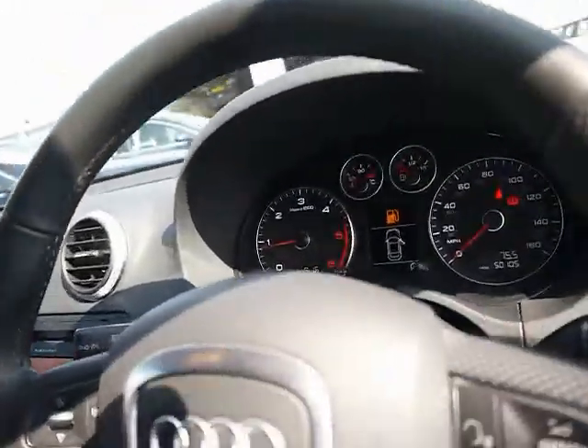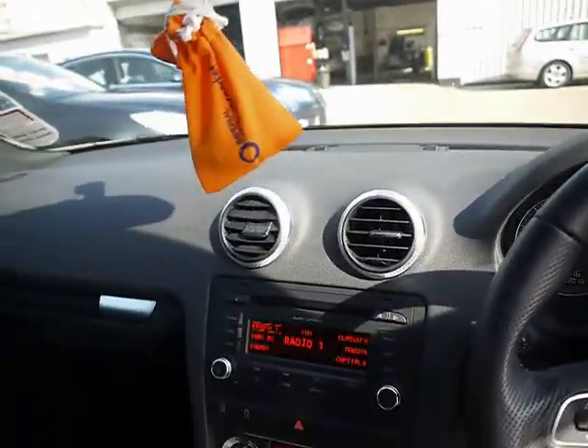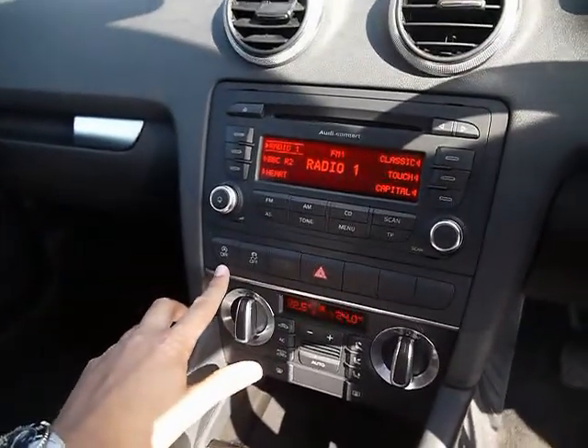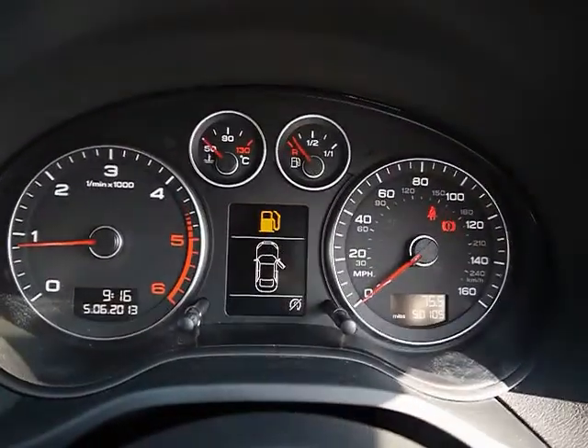Into the front, a multi-function S Line steering wheel. The entertainment system is Audi Concert, which comes with radio, single CD player and auxiliary input. We've got dual zone digital climate control and automatic start-stop. The onboard computer shows you distance to empty, average fuel consumption and average speed.